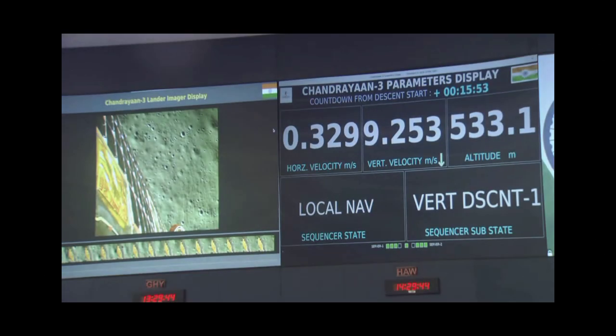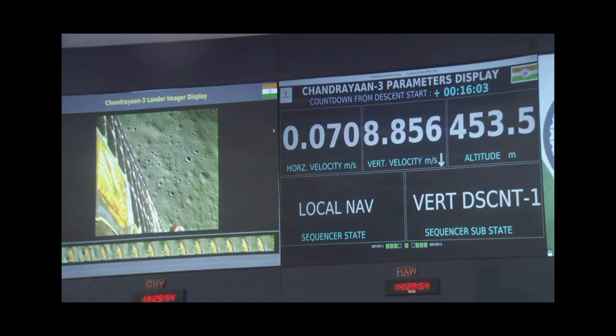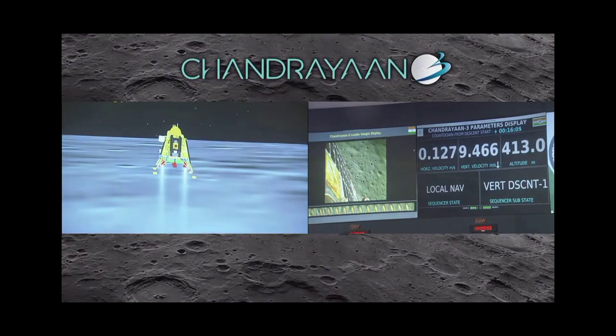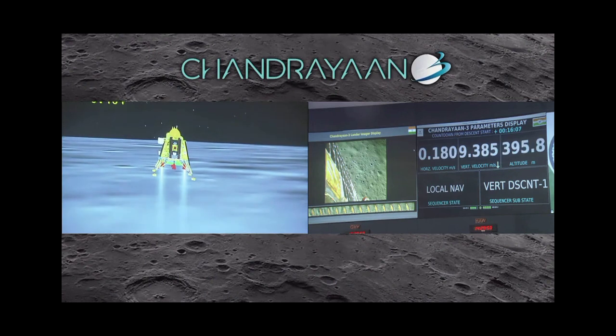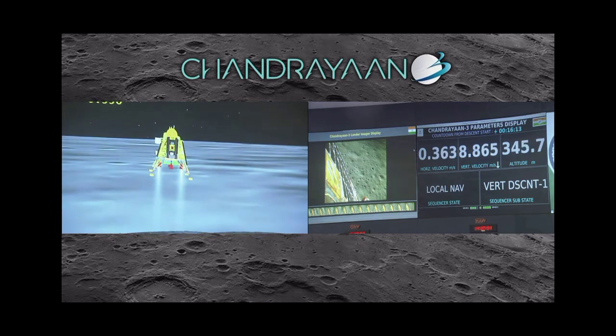It will be about 20 seconds. The altitude is about 150 meters and we can see that the lander's height is significantly reduced. The lander module has begun its descent towards the landing site.